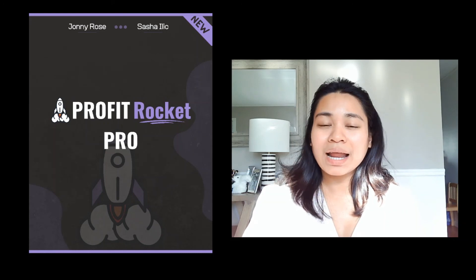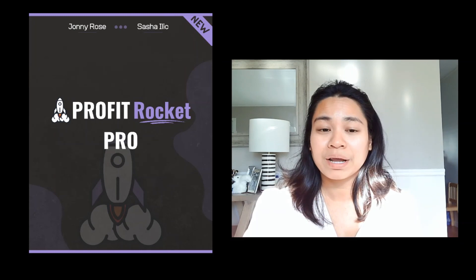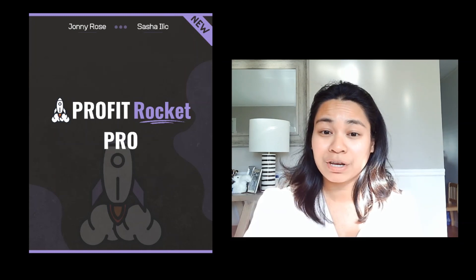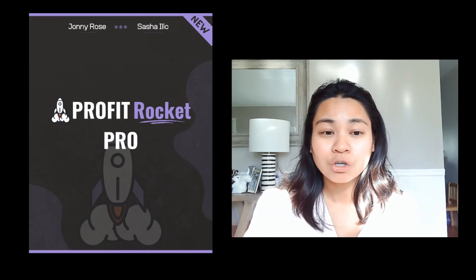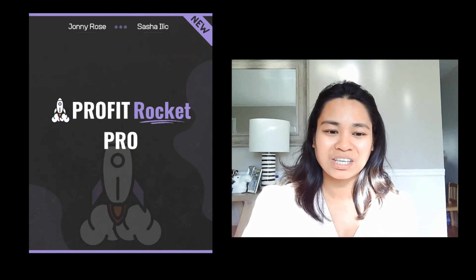Let's get back to the upgrades. This is the Profit Rocket Pro. This upgraded video course contains over-the-shoulder teaching that will bring your business to the next level using the Profit Rocket strategy.